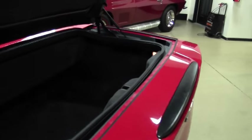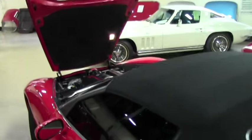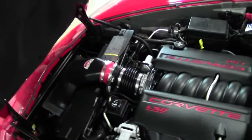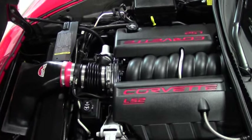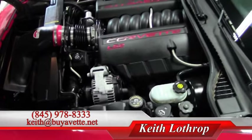I'll show you how clean the trunk is. And the LS2 engine, all cleaned up, with the Vero-Ram intake. Hard to find them this nice with this low mileage on them.